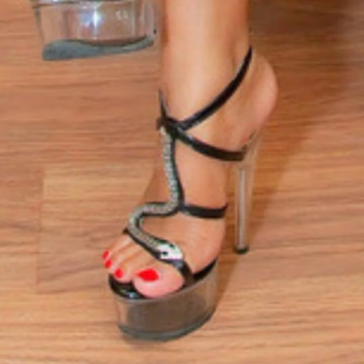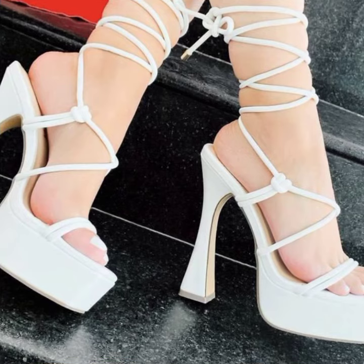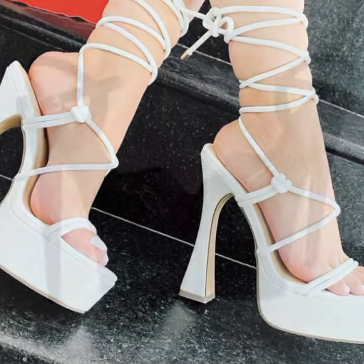If you want to buy these very beautiful women's high heel sandal designs, I will tell you some website names, like AliExpress, ebwa.com, Etsy.com, and Amazon.